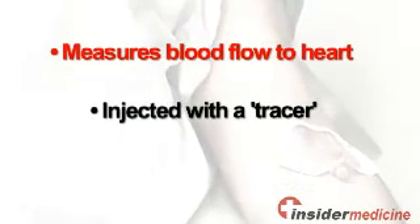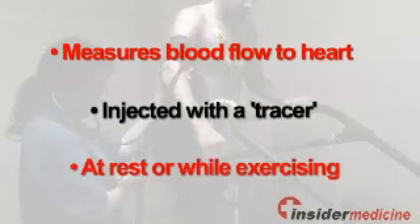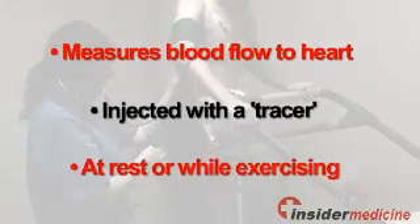Here's some information about MPI. It is a non-invasive nuclear medicine imaging test used to measure blood flow in the heart. It involves injecting patients with a radioactive substance called a tracer that is taken up by the portion of the heart muscle receiving good blood flow. It can be performed at rest or while exercising.